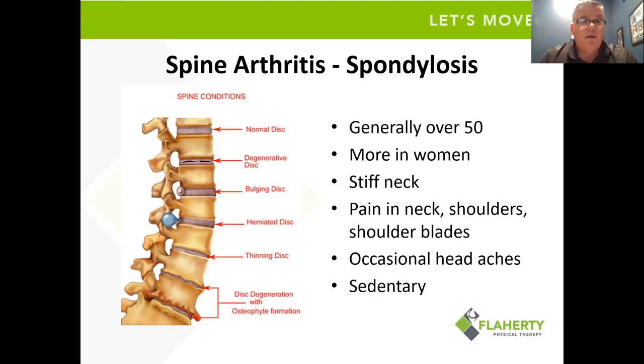A degenerative disc doesn't have the same height as the normal disc, and the fluid in it starts to dissipate. Sometimes we can have a bulging disc. As we go all the way to the bottom, we see really significant degeneration — the bones don't look normal, they look jagged, almost like a loofah sponge. The bottom vertebra almost looks like a top hat. That's a true sign of disc degeneration as well as bone degeneration.